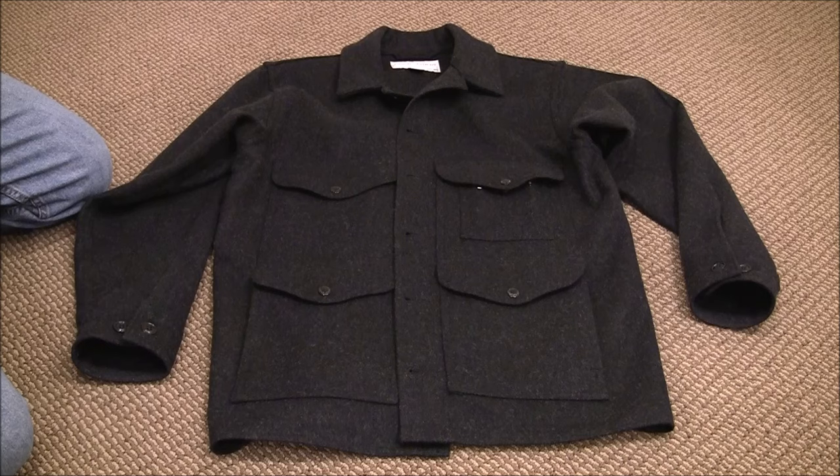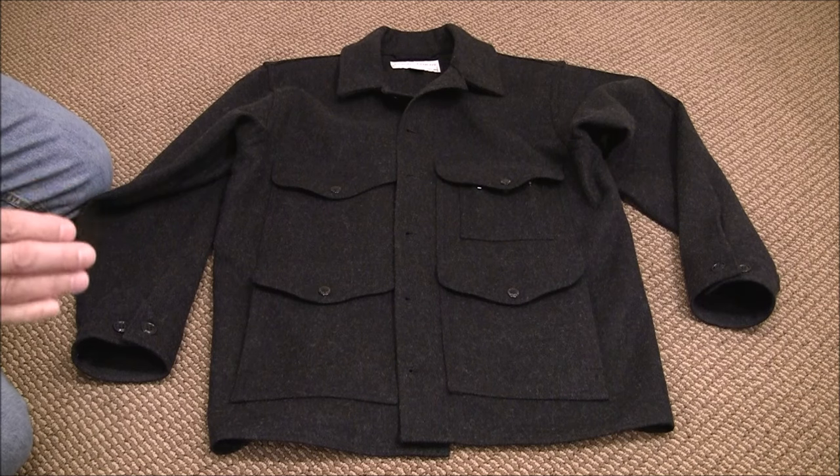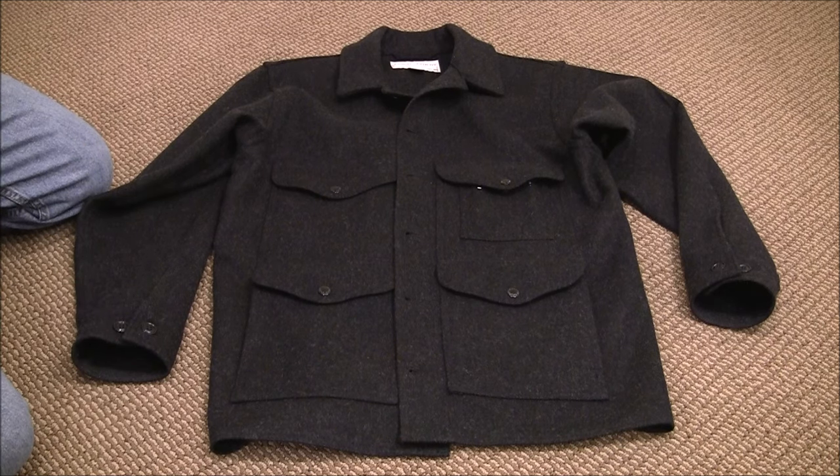I've been told by the people at Filson that they are going to be doing away with these two fit distinctions and they're simply going to offer the coat in standard sizes going forward. I'm not sure when that's going to take effect, but I'm starting to see a lot of small, medium, large, and extra large on their website, and some of the numbered sizes are starting to disappear.